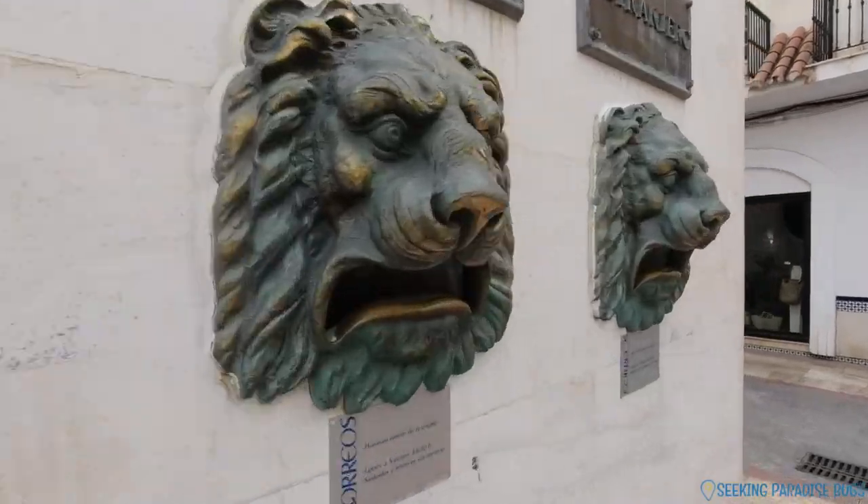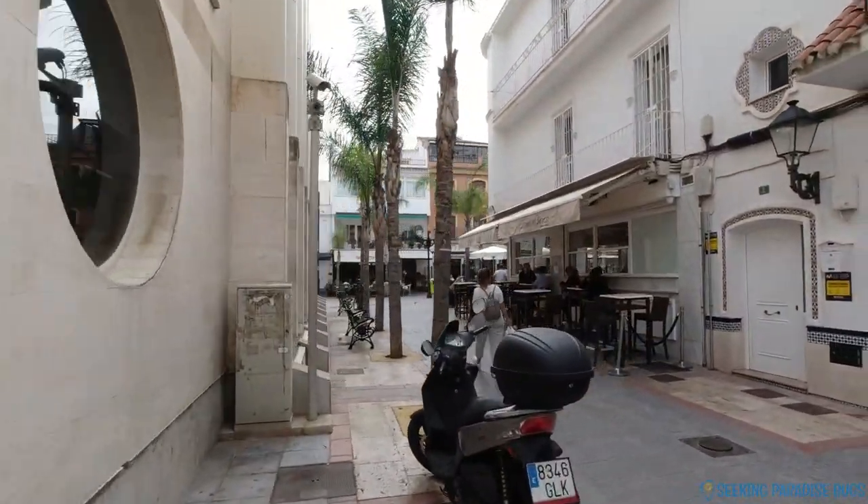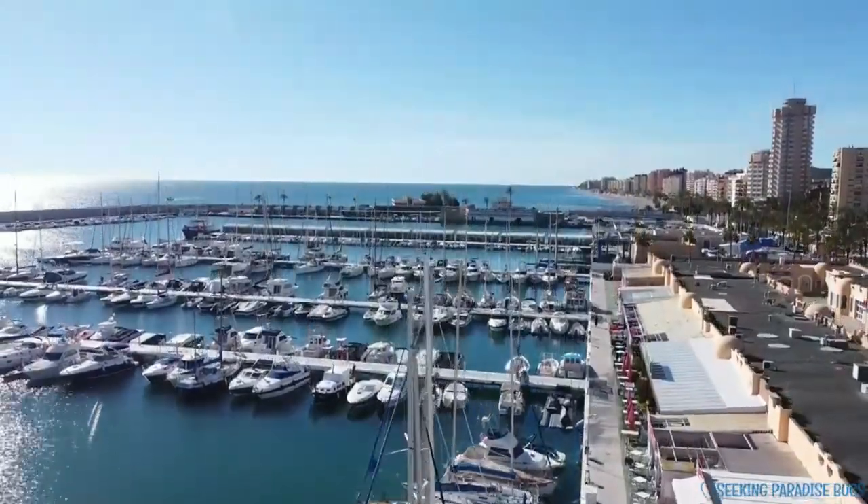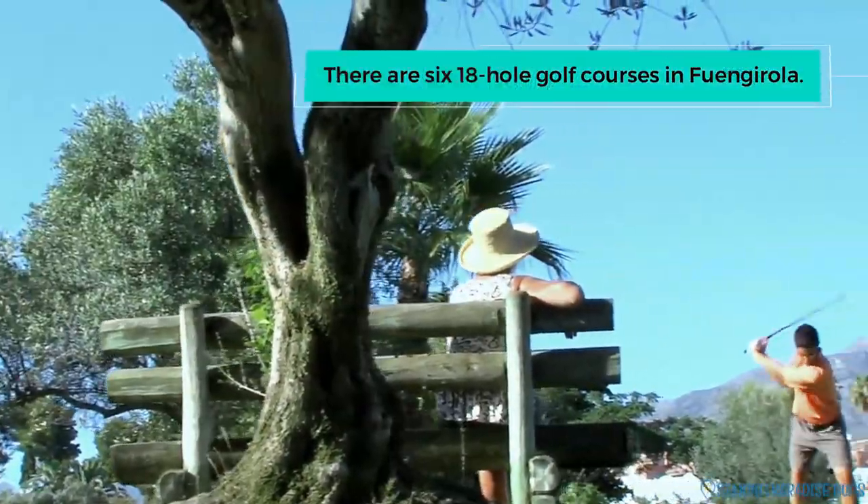Apart from the general attractions of a tourist center, Fuengirola is home to a beautiful yacht harbor and fantastic golf courses.